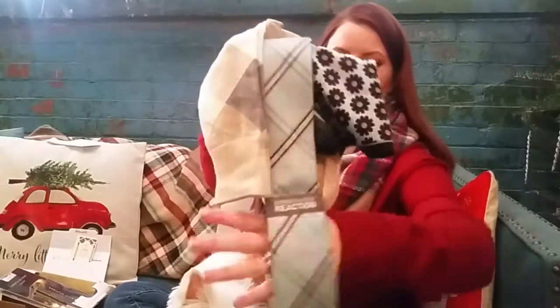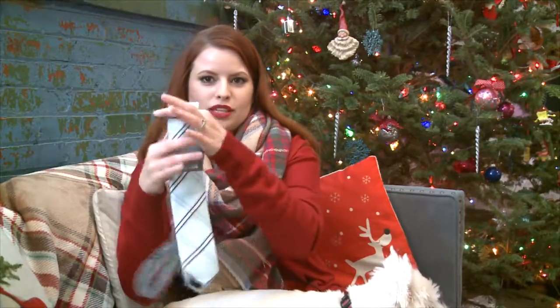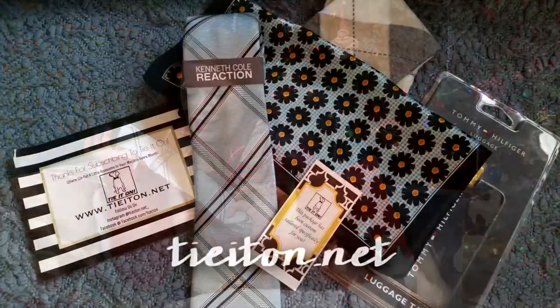And we have a luggage tag — a Tommy Hilfiger luggage tag. That is cute. Look how beautifully everything coordinates together. I'm so happy for Tie It On. I wish them much success with their new configuration. I absolutely love it. This is going to look gorgeous on my husband with his blue eyes. I can't wait to see it.